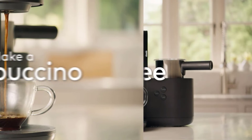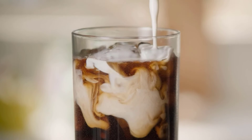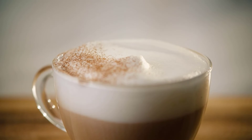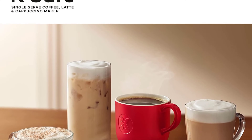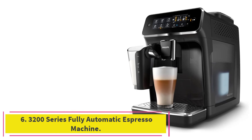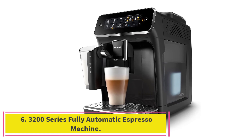In our tests, this capsule machine was very consistent when it came to preheat time, brew time, coffee temperature, and volume. The used pod needs to be manually removed before the next brew, and the milk frothing container is easy to wash. At number six, the Philips 3200 Series fully automatic espresso machine.